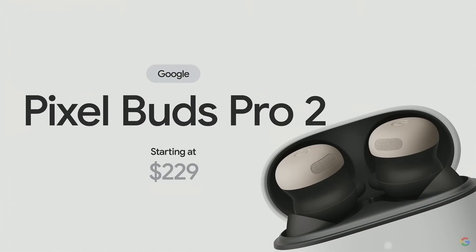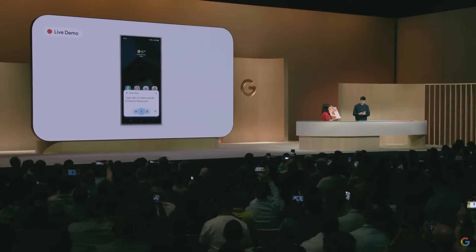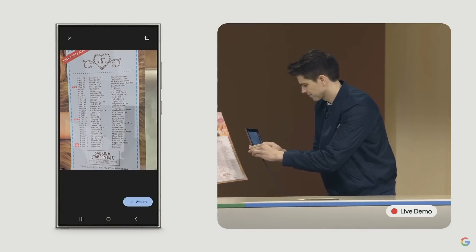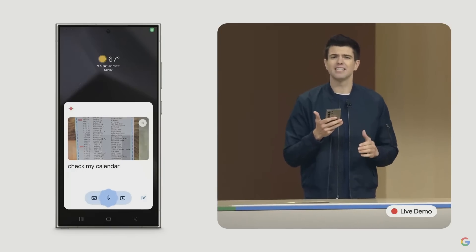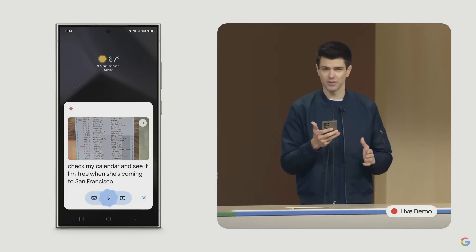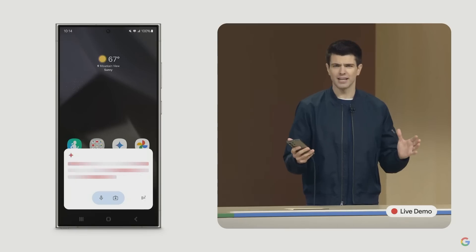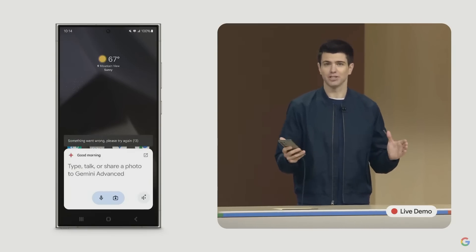Our new Buds and the Pixel Watch 3 are available for pre-order today. Just open Gemini, take a photo, and ask: check my calendar and see if I'm free when she's coming to San Francisco this year. Gemini pulls relevant content from the image, connects with my calendar, and gives me the information I'm looking for.